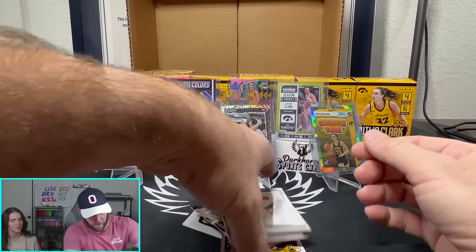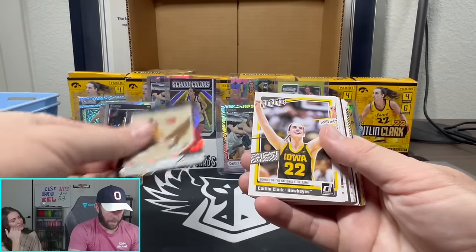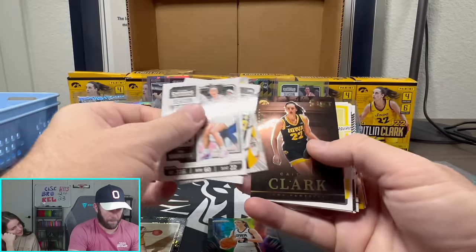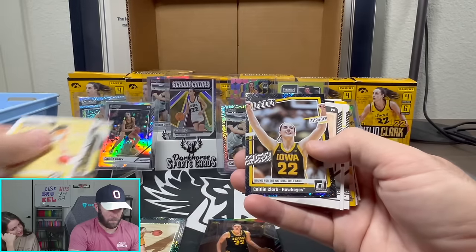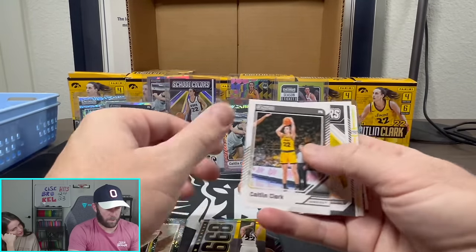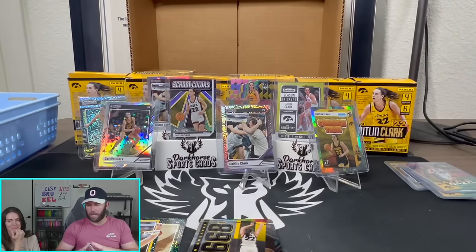Dang — did I not get another numbered card in this box? Fearless... Select... a little insert... insert... Yikes, that was worse than the last one.